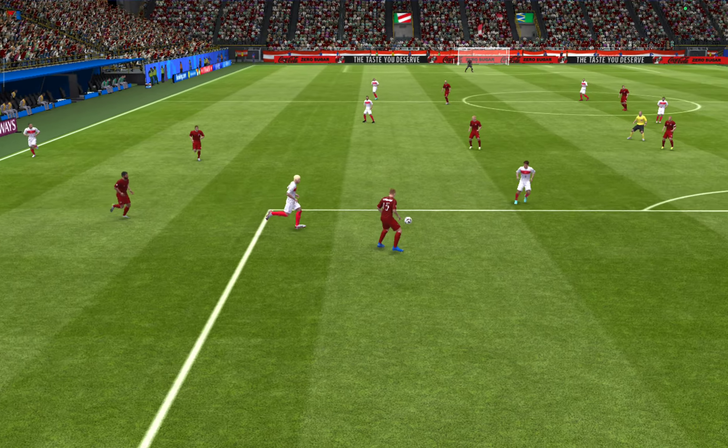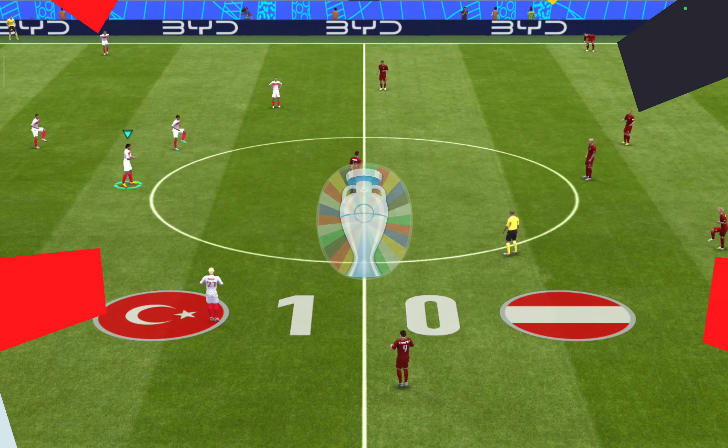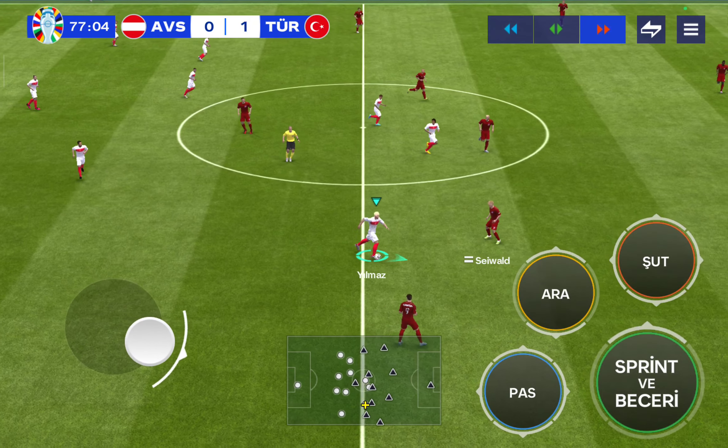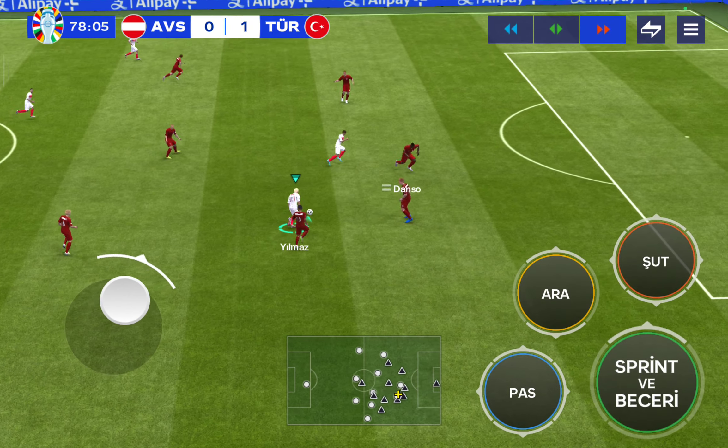Now it has. And will there be a response? Here we can see it again — look at the way he glides past the defender to create space for himself. And then what a finish. That's been hit with such power and pace. The keeper has no time to react. It's a brilliant strike.